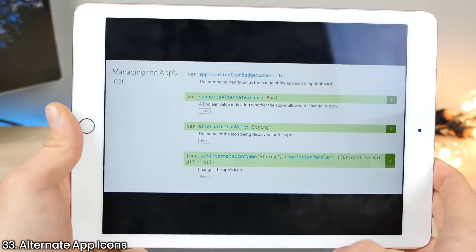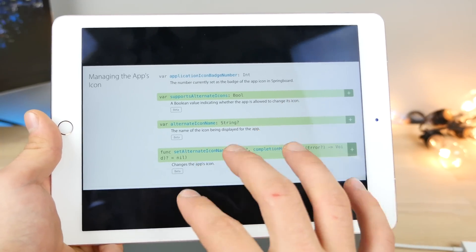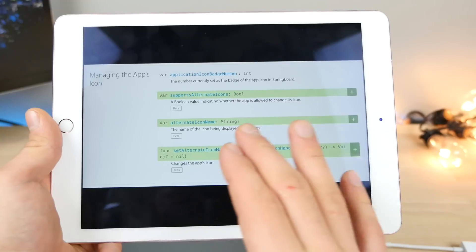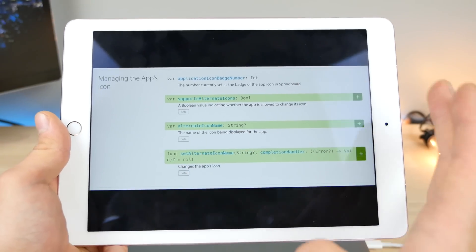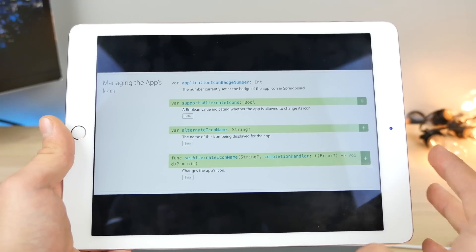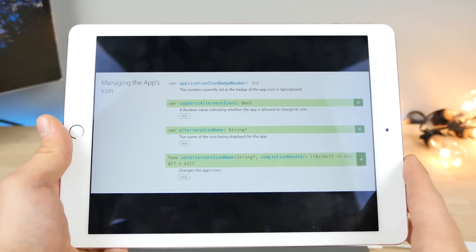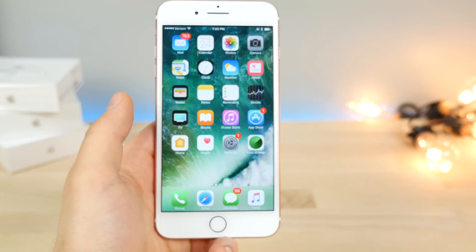Alternate app icons — another developer found a very interesting toggle. You can actually submit alternate app icons with your application into the App Store. Depending on different variables, they can be activated later — like maybe a holiday triggers some sort of decorative app icon, or a night mode triggers a different app icon as well.